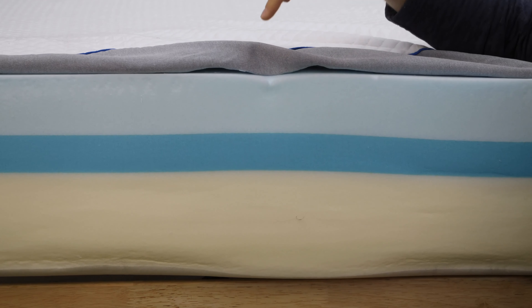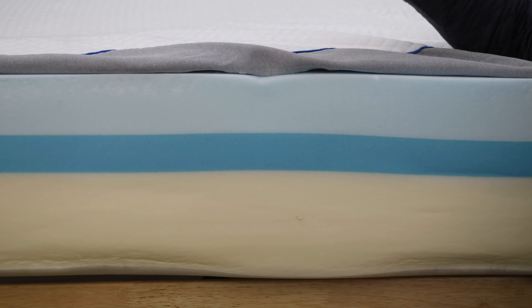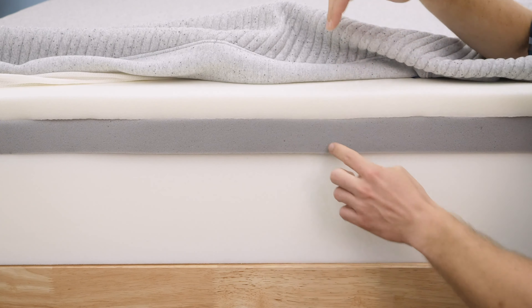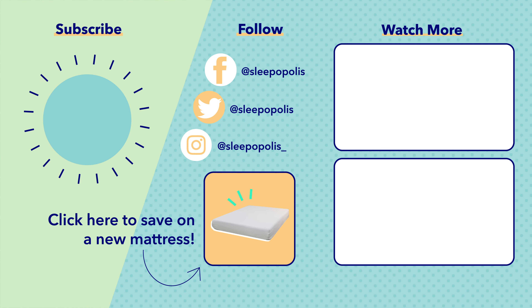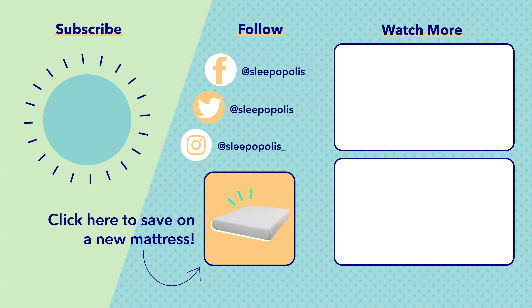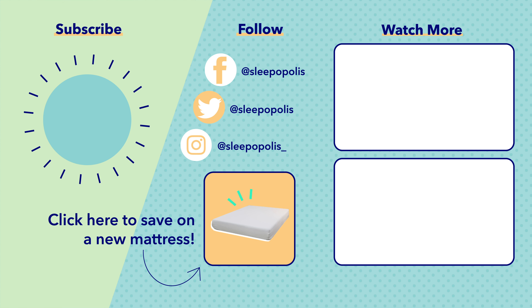That's it for my review of the best memory foam mattresses of 2021. If you have any questions or want a personalized recommendation, let me know in the comments below. And the answer to the trivia question: memory foam was actually developed by NASA in the 1970s for use on spacecraft — pretty cool, so it's kind of like you're sleeping in space! If you liked this video, hit that like button and subscribe for all of our latest Sleepopolis updates. You can also keep up with us on Facebook, Instagram, and Twitter, and head to sleepopolis.com for all of your sleep needs.